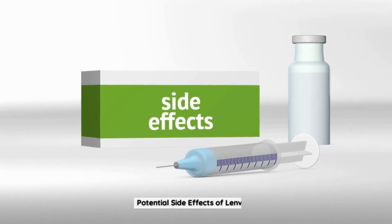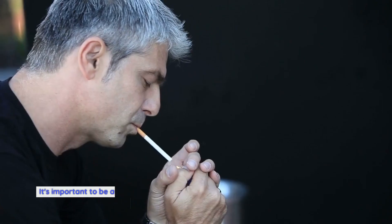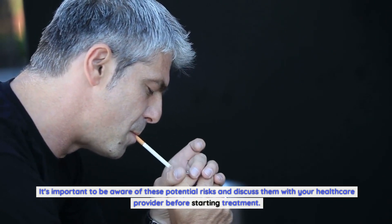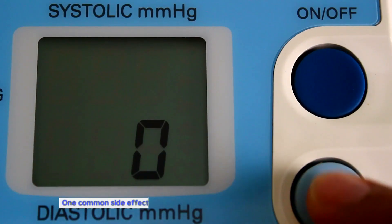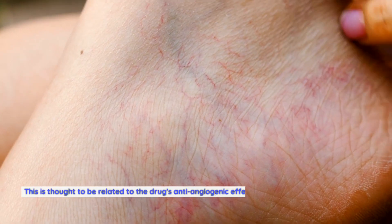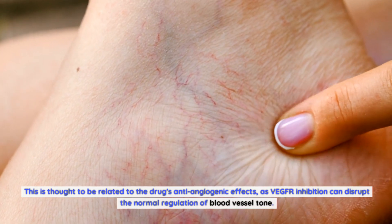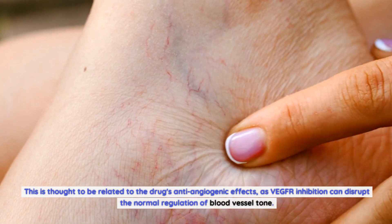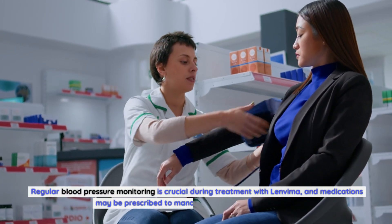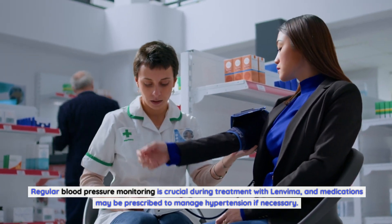Potential Side Effects of Lenvima. Like any medication, Lenvima can cause side effects. It's important to be aware of these potential risks and discuss them with your healthcare provider before starting treatment. One common side effect is hypertension, or high blood pressure, thought to be related to the drug's anti-angiogenic effects, as VEGFR inhibition can disrupt normal regulation of blood vessel tone. Regular blood pressure monitoring is crucial, and medications may be prescribed to manage hypertension if necessary.